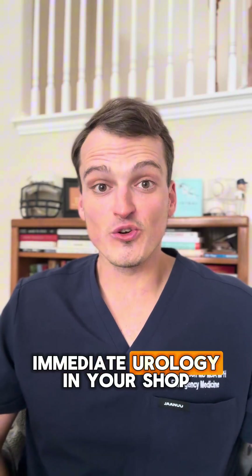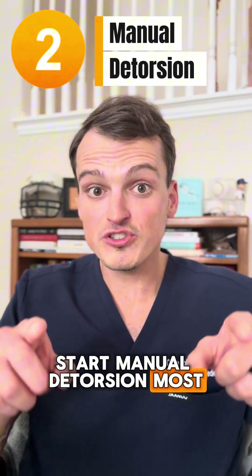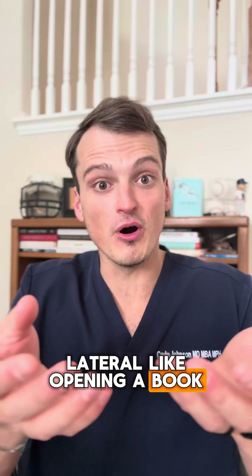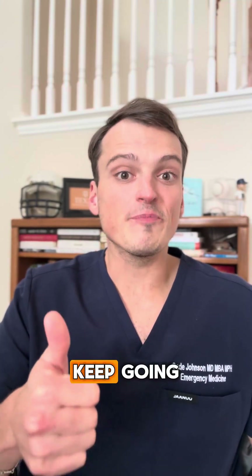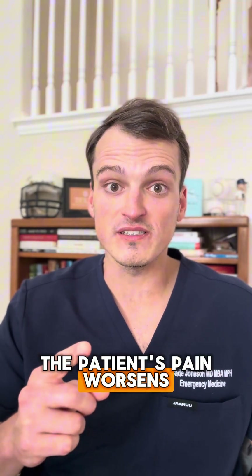If you can't get immediate urology in your shop, start manual detorsion. Most torsions occur from lateral to medial, so you want to detorse from medial to lateral, like opening a book. If pain improves during the maneuver, keep going, but stop if you feel resistance or if the patient's pain worsens.